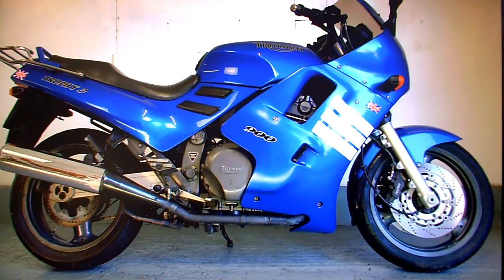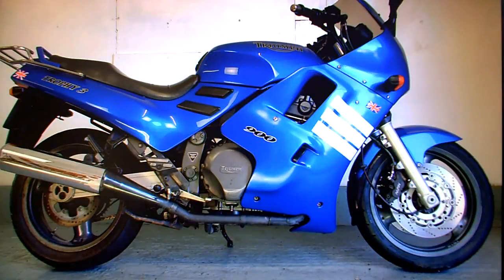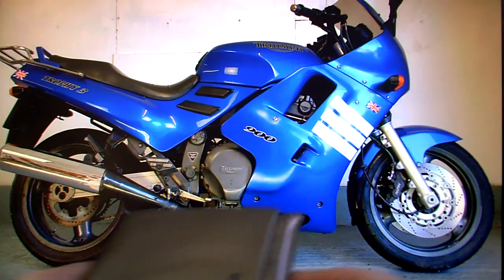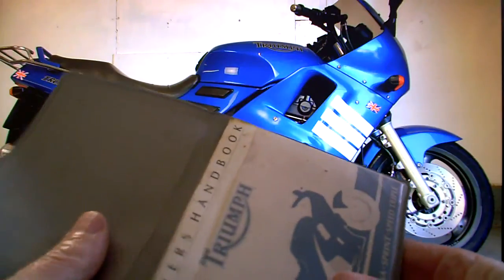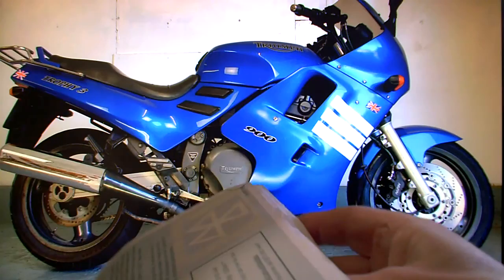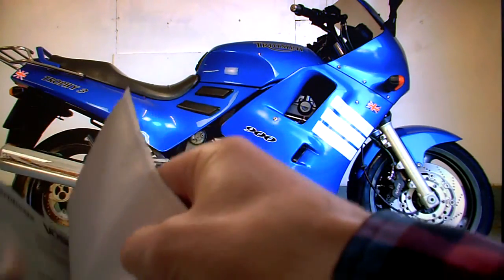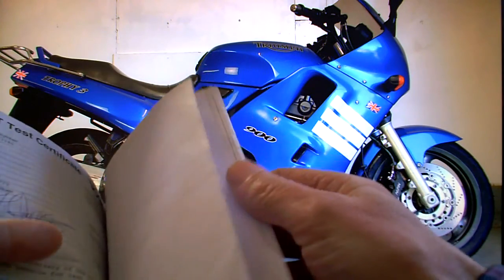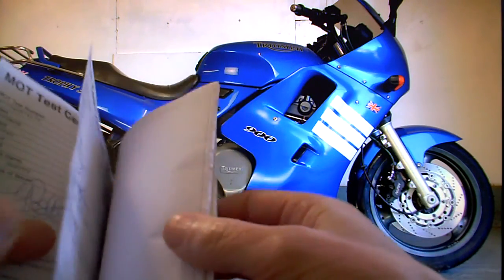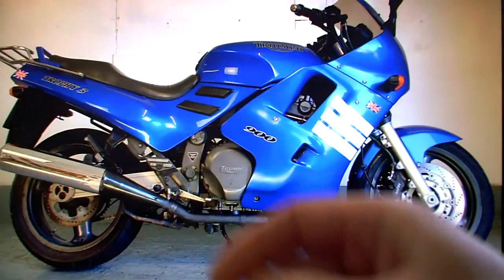In the paperwork it comes with its V5 registration document. No former keepers because it is a one-owner-from-new. It has the owner's manual and all of the old MOT test certificates, with the current MOT running out in January 2016 — nothing on the advisories for that period.